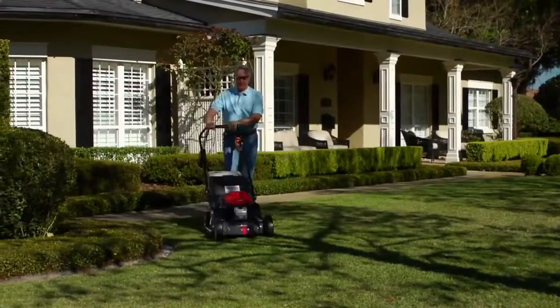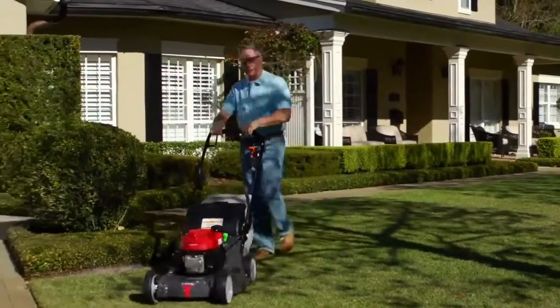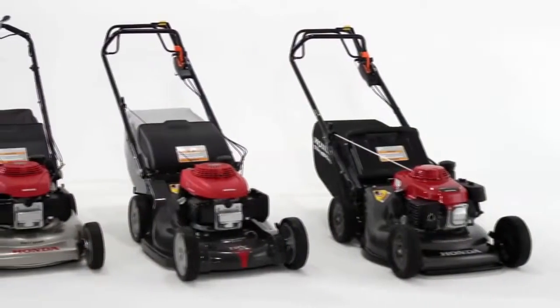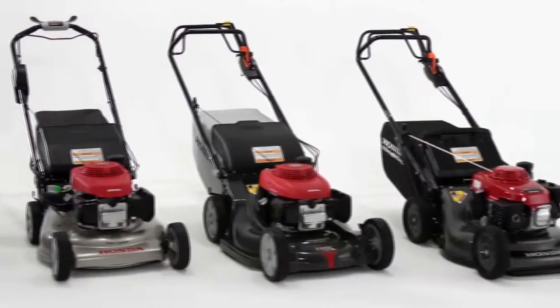Twin blades also produce a superior cut, giving your lawn a smooth, even surface. The exclusive Microcut Twin Blade System is only available from Honda.